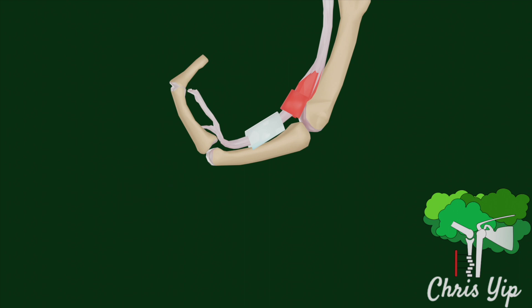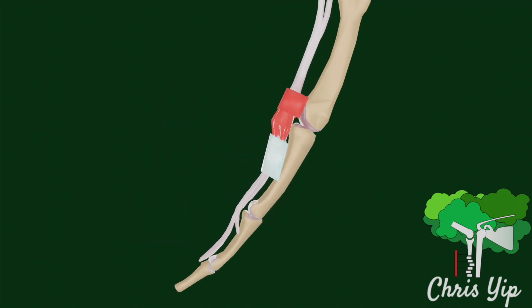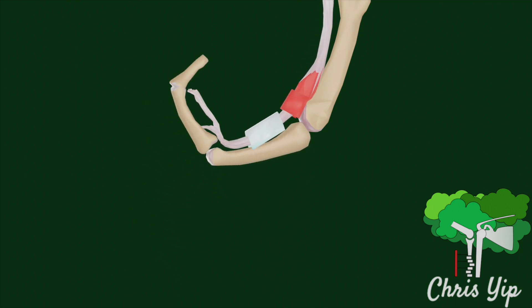With increasing severity, the patient may only be able to extend their finger passively with great pain. In even later stages, a contracture of the tendon may occur due to chronic deformity, leading to a permanently locked finger.